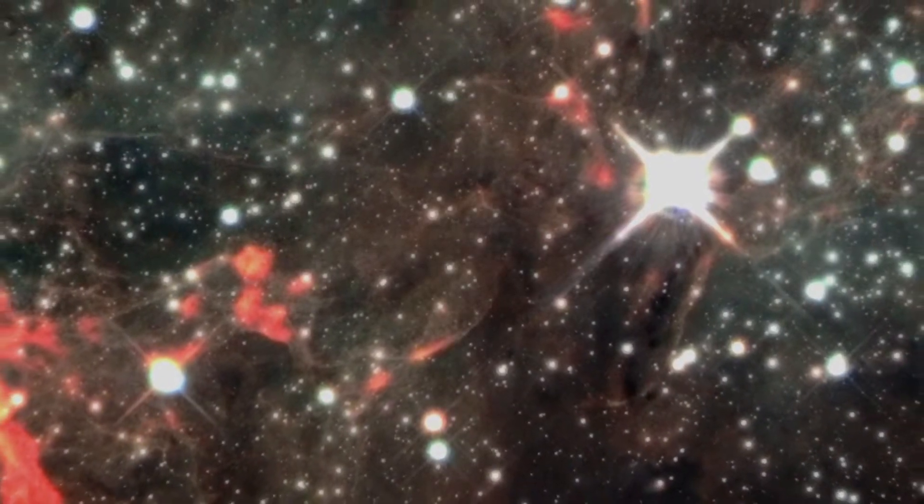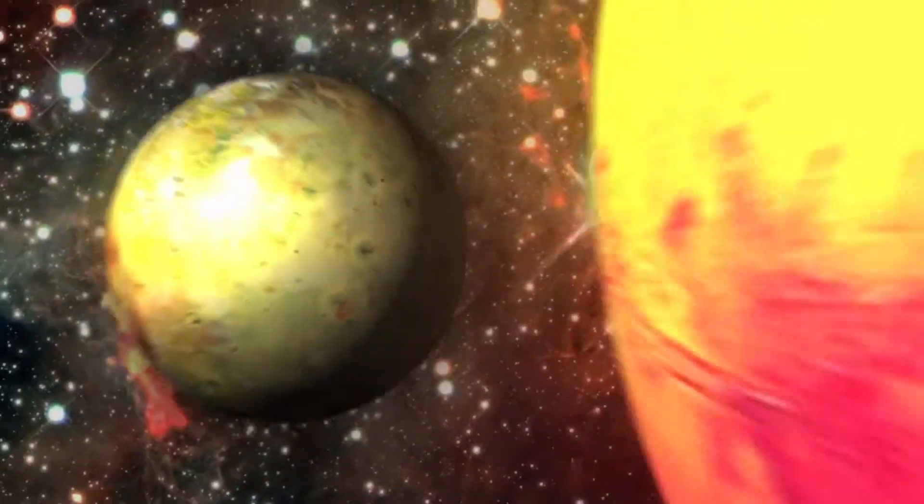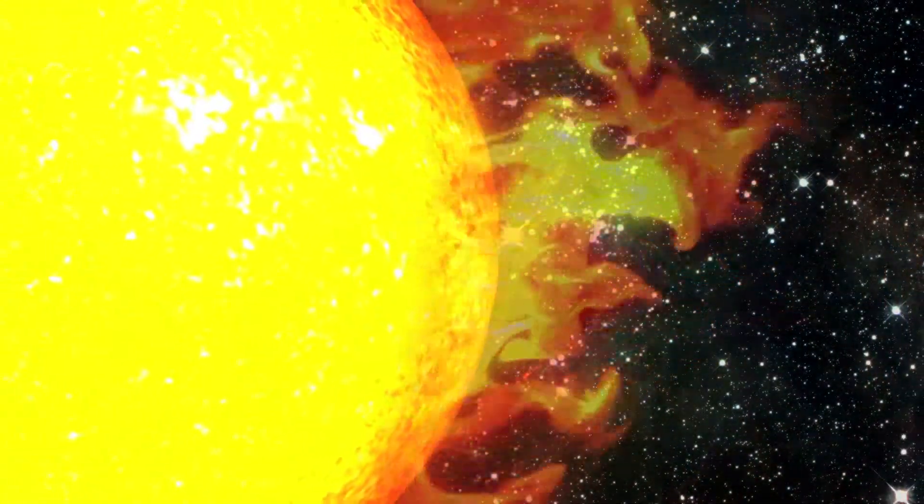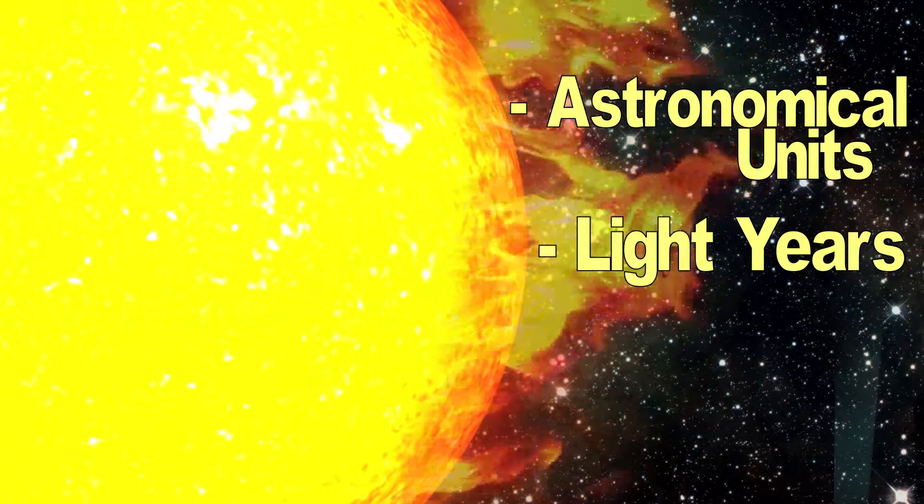The planets in our solar system are located millions of miles away from each other. The distance between these planets can be measured in either astronomical units or light years.